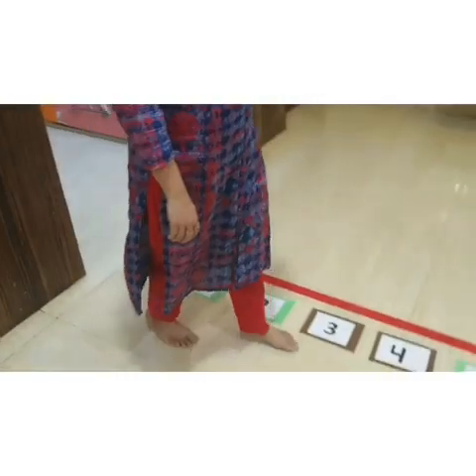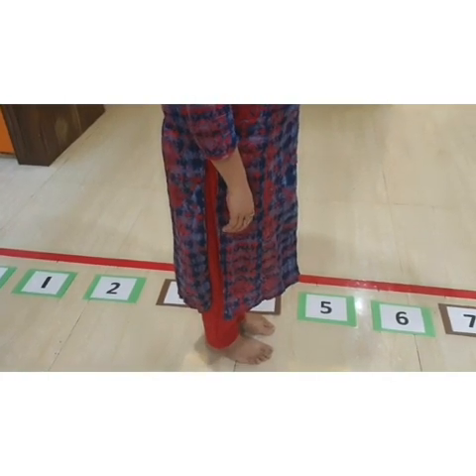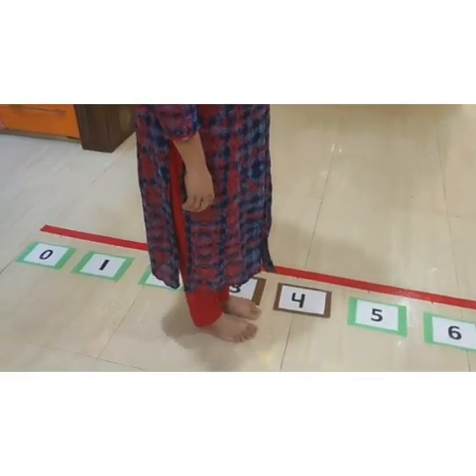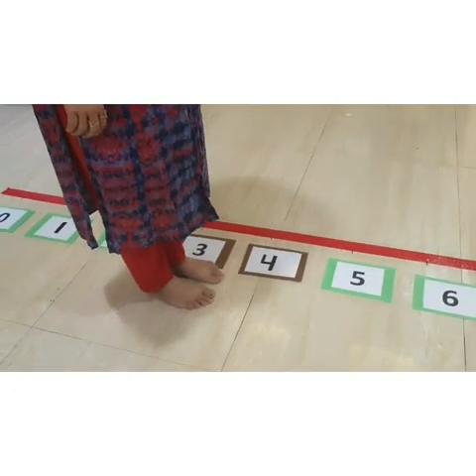Wonderful. Clap for yourself. Now children, let us see which number comes just before number 4. For that, what we have to do? We have to go to number 4, and then jump one step back. Number 3. So number 3 comes just before number 4.